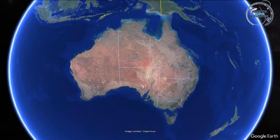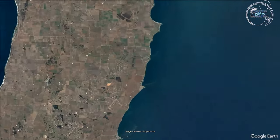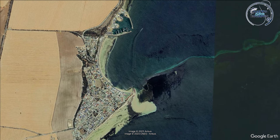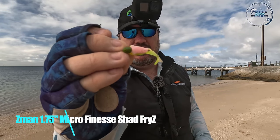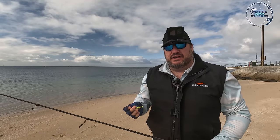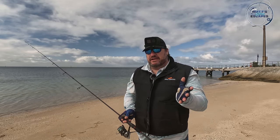G'day legends, we're just down at Port Vincent today. The wind is blowing a little bit but the west eastern side of the York Peninsula is doing okay. I bought these new 1.75 inch micro fry shads from Z-Man. Just wanted to give them a go. We'll move fairly quickly up the beach and see if we can catch maybe some flatties.